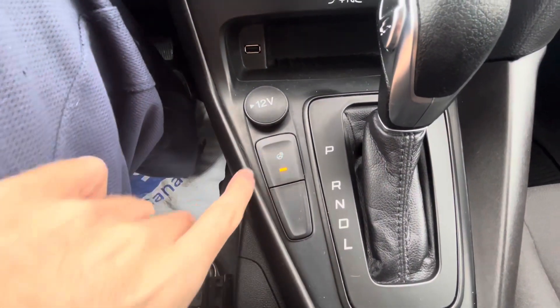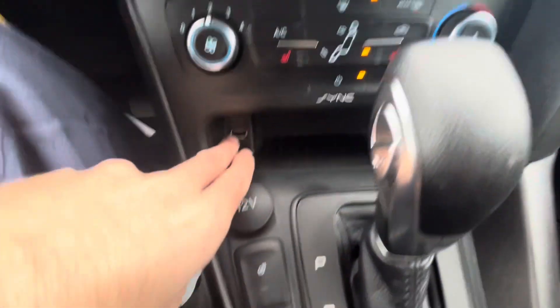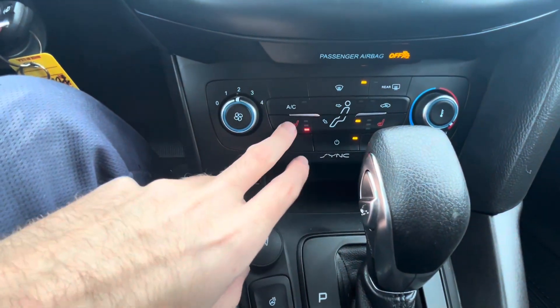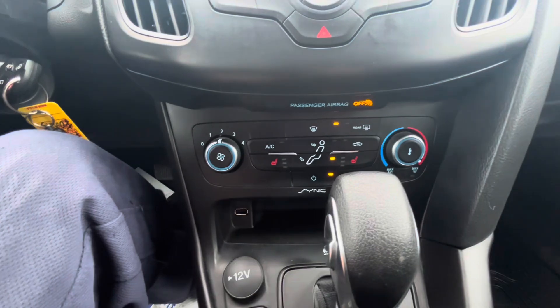The Focus does have a heated steering wheel with the push of a button, and you've got your 12-volt power outlet, USB port, and your climate controls. It does have heated seats for the driver and passenger. You can change the blower fan speed, and it has front defrost and rear defrost.